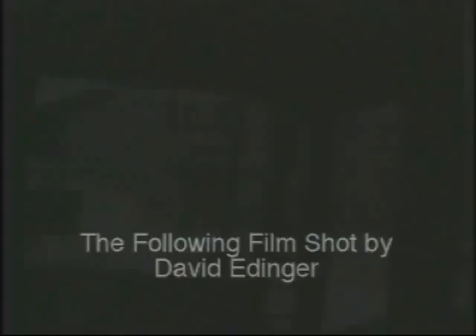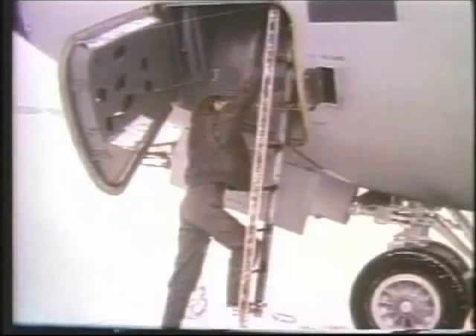On last week's field trip, we took off from Fairchild Air Force Base aboard a jet tanker. This week, our field trip continues as we fly to a rendezvous point over Utah.